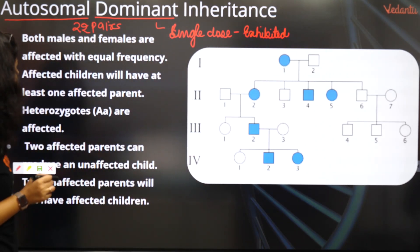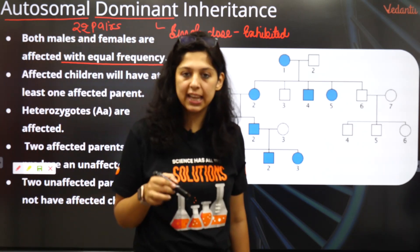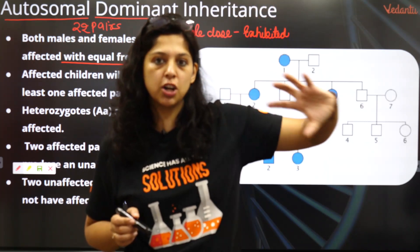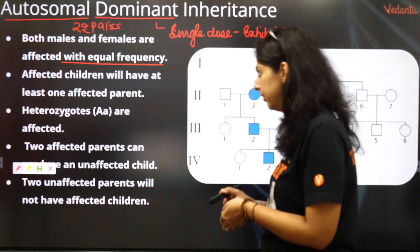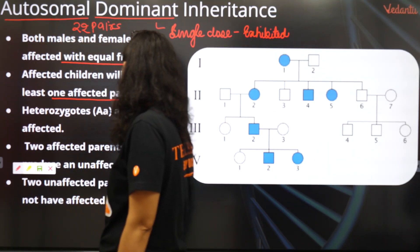Both males and females are affected with equal frequency. This is because when we talk about X-linked inheritance, it goes from the mother to the son, from the son to the daughter. In X-linked inheritance, females could be carriers but males are always sufferers. That is in X-linked — not necessarily here in autosomal dominant.